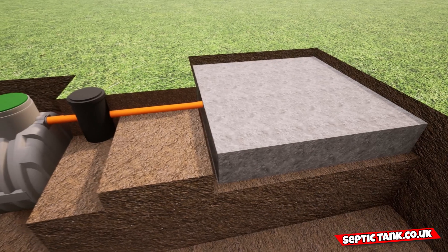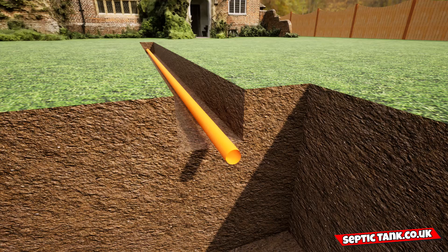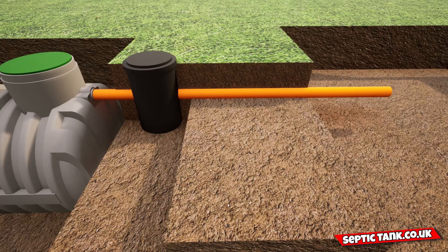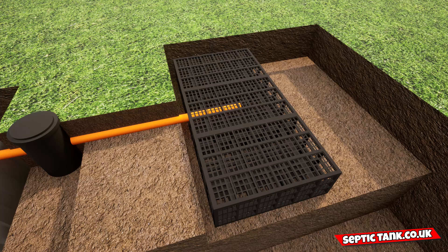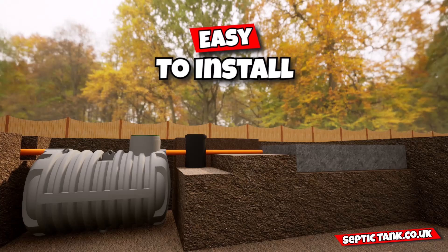The best part is it only takes a few hours to install. Here's how: you put the pipe in the first trench from the house into the first hole, then you put the septic tank in and connect the pipe to it. Next, you connect the inspection chamber to the pipes, which slots straight into the septic tank. Then you insert the drainage field crates into the hole and put the pipe from the inspection chamber into one of the drainage field crates. Finally, you cover with membrane — that's it, job done.